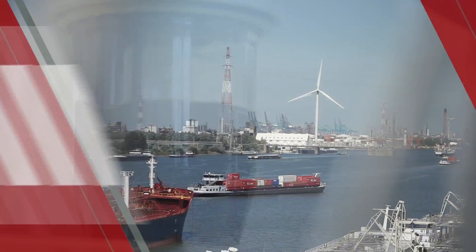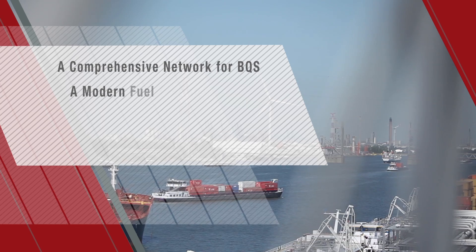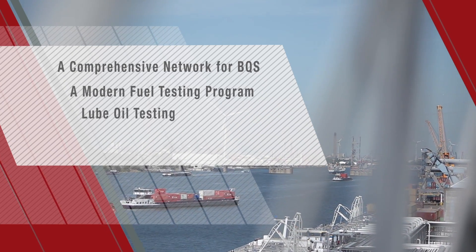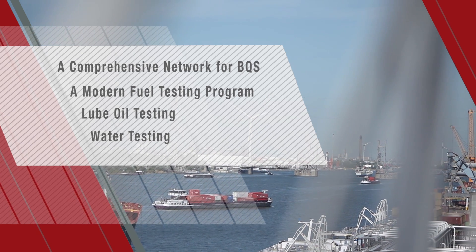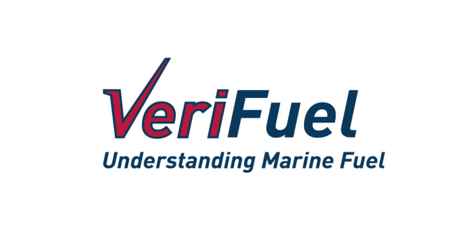The Verifuel team offers a global package of fuel testing and BQS services. First in the industry to establish new, conclusive, proprietary test methods, the Verifuel program is setting the trend for the future.